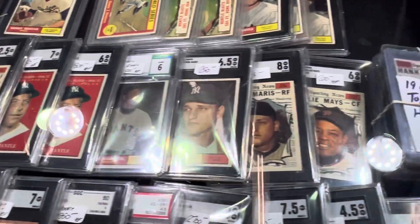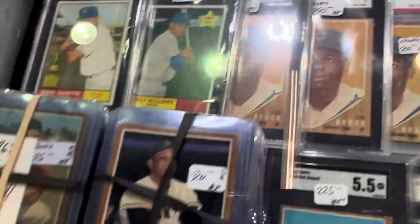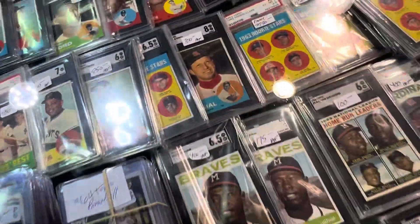Beautiful stuff you got here. Can we take a look at the '60 Marichal Star? Yep. Nice stuff he's got — nice stuff. We're on to the next table over here. I'll show you some of the stuff he's got over here. He's got some more stuff there — he's got the Tony Perez rookie.